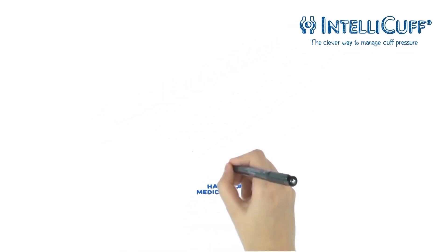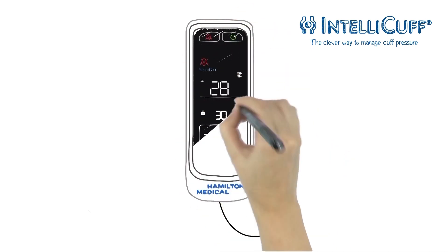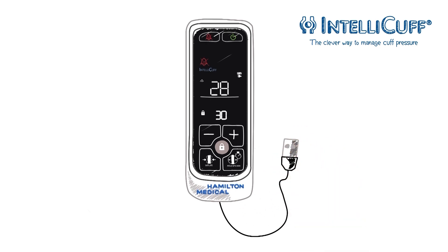Here you can see the Hamilton Medical IntelliCuff pressure controller. By ensuring an optimal cuff pressure, IntelliCuff helps to decrease the risk of ventilator-associated pneumonia and tracheal injuries.